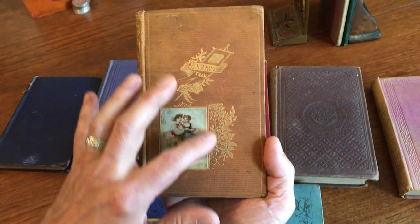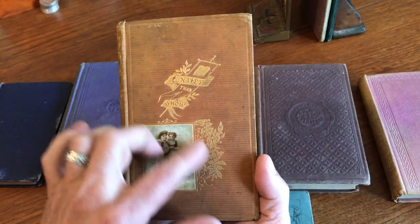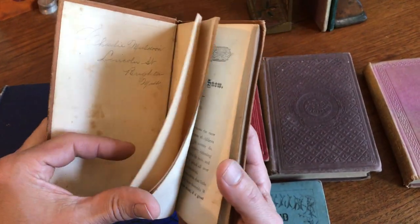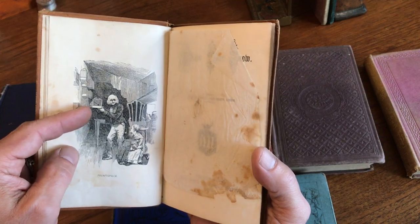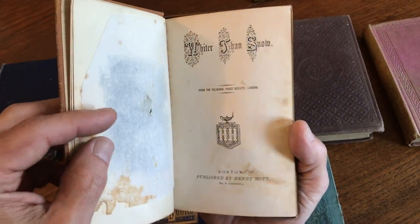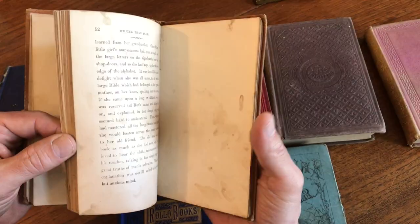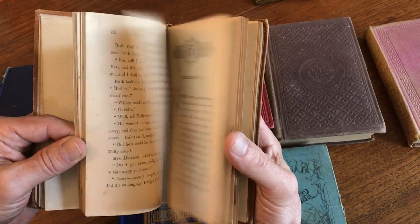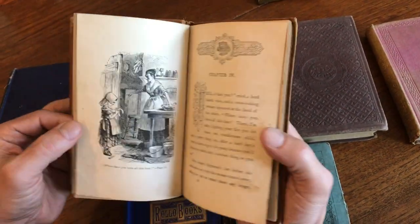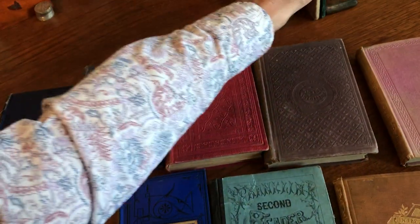This one has an interesting paste-on chromolithographed color illustration to the front cover as issued, with a stamped gilt. It says 'frontispiece,' and that's exactly what it is — 'Whiter Than Snow.' This book has clearly been consulted and looked at, because you can see soiling throughout from hands having handled it. Domestic scenes are often found in juvenile books of this era.